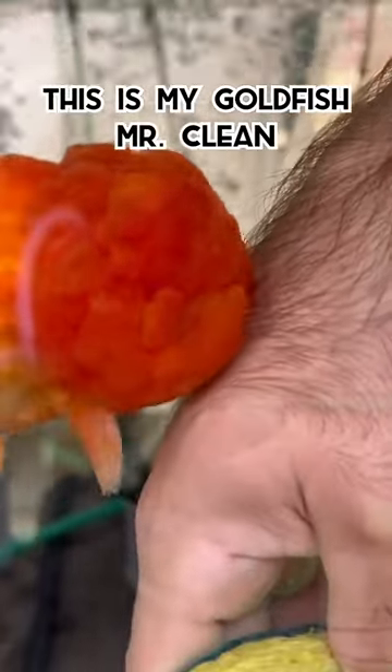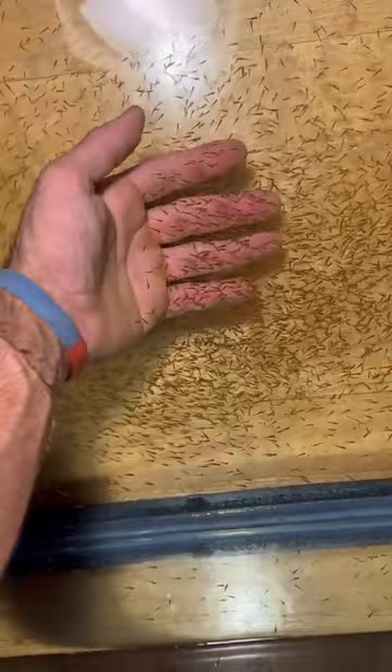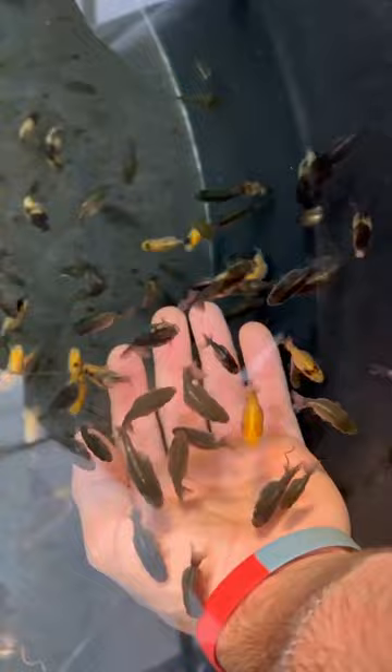This is my goldfish Mr. Clean and this is my goldfish Stacy. About five and a half weeks ago Mr. Clean and Stacy had thousands of children, and five and a half weeks later, this is how big all the mini Cleans are.